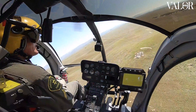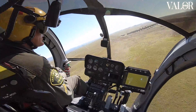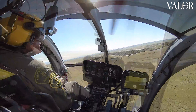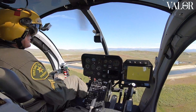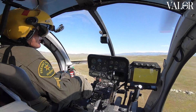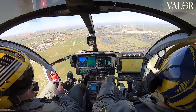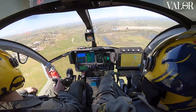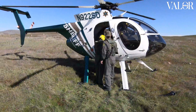Our mission is pretty varied. Our county is 6,000 square miles, so we have everything from flat valley that's 200-300 feet above sea level all the way up — our mountains go up to 14,000 feet. So with the 530F, we've found that we have a lot more power and power available at altitude.